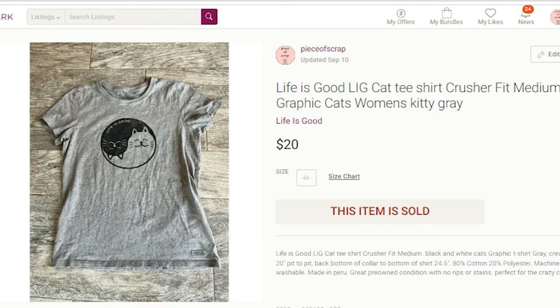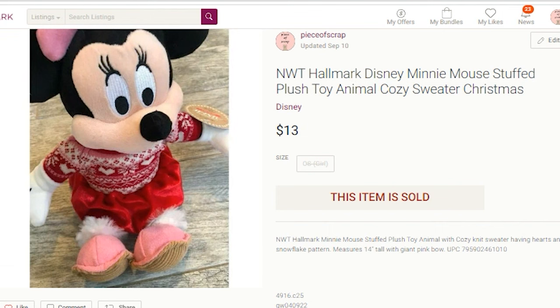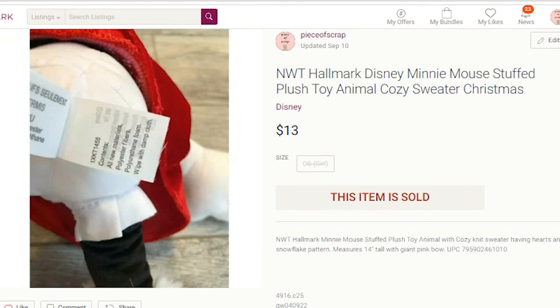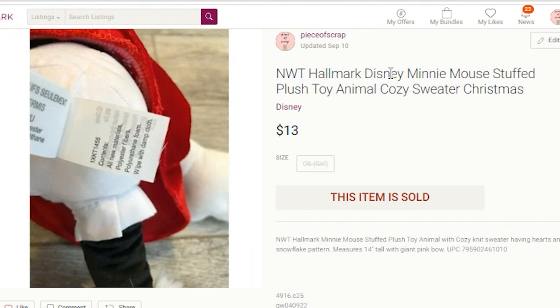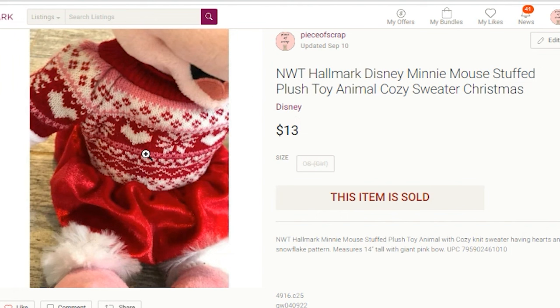The last Poshmark item is a plush stuffed animal from Hallmark — a Minnie Mouse, new with tag. I paid $0.25 for her at Goodwill. I thought she'd sell for more since she was new with tag, but she sold for $13. My profit was $6.62. Keep your eye open for Hallmark plush, especially Disney characters. Keywords: Hallmark, Disney, Minnie Mouse, stuffed plush toy animal, cozy sweater, snowflake design, Christmas. I could have also added Valentine's Day since there are hearts on the sweater.